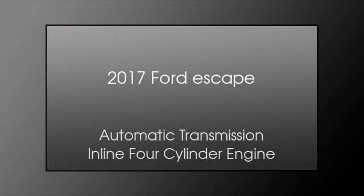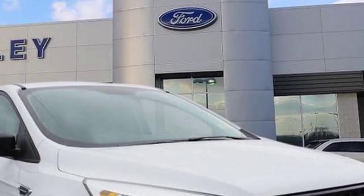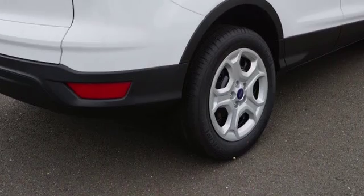This is a 2017 Ford Escape. This crossover has an automatic transmission and an inline four-cylinder engine.